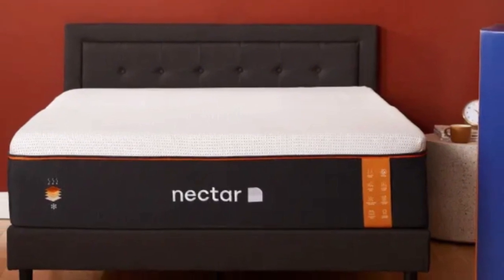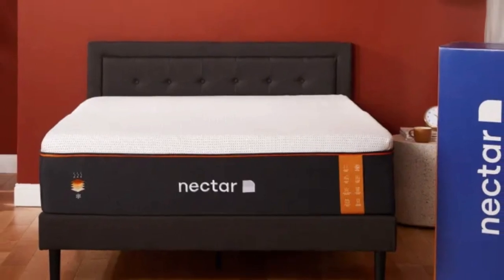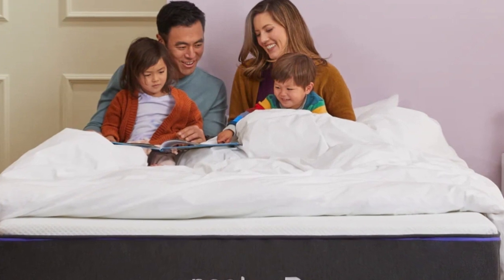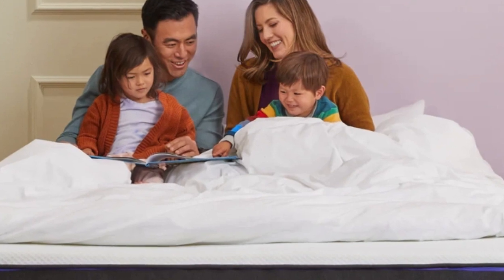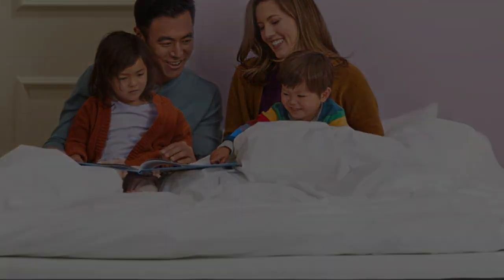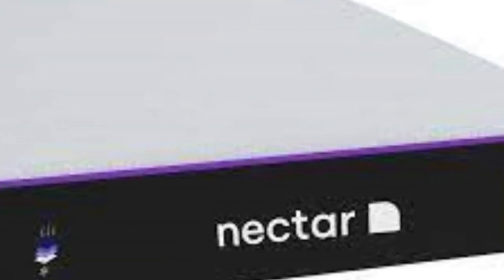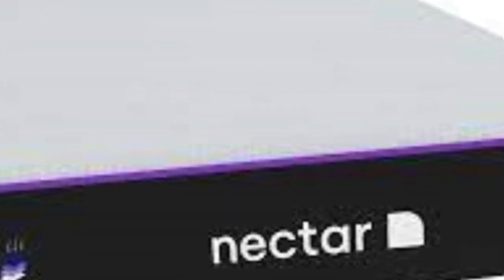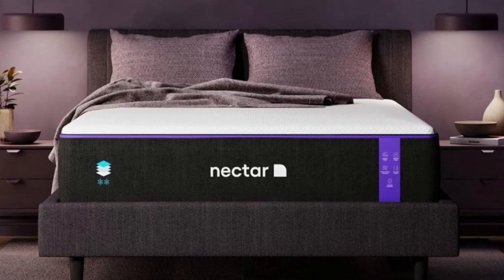It'll be too soft for most stomach sleepers; the DreamCloud would make a better choice for firmer support. Those who weigh 230 pounds or more should also opt for something firmer. We were impressed by how well this mattress absorbed movements, making it great for light sleepers disturbed by a partner, though edge support was on the weak side. As with many hybrids, this mattress regulates temperature well with no overheating issues.